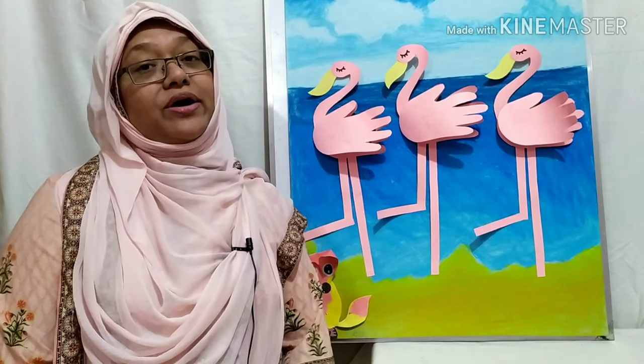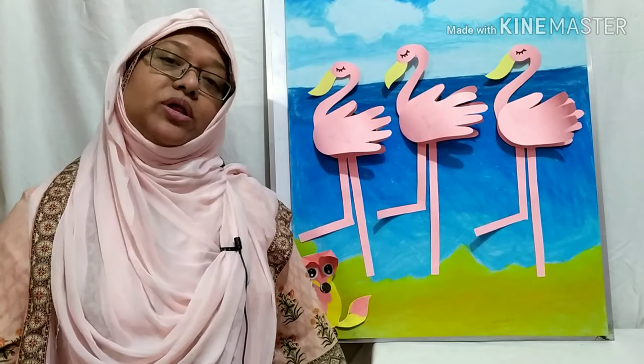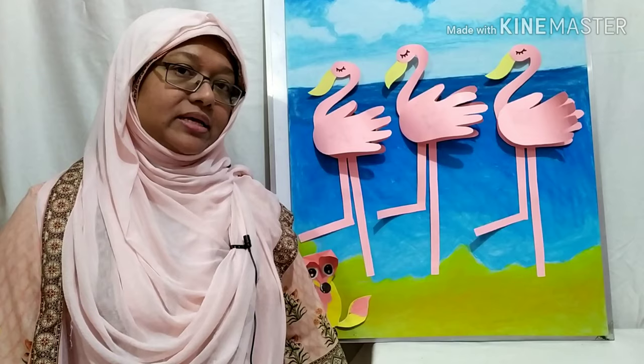Hello, Assalamualaikum everyone, how are you all? I hope you all are well. Welcome to math class.